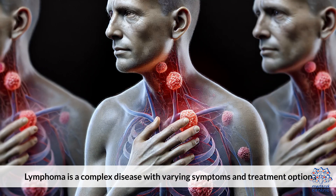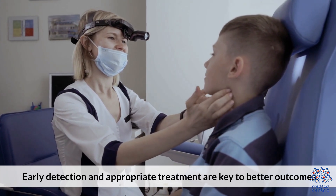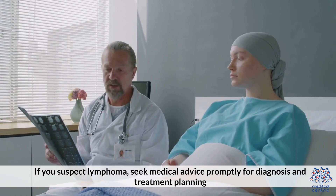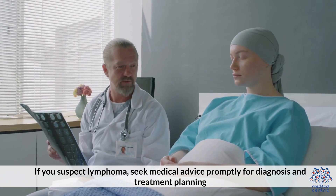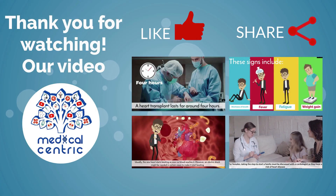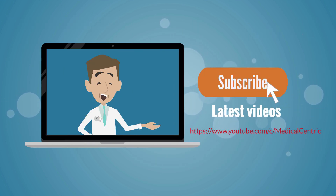Lymphoma is a complex disease with varying symptoms and treatment options. Early detection and appropriate treatment are key to better outcomes. If you suspect lymphoma, seek medical advice promptly for diagnosis and treatment planning. Thank you for watching. Please like, share, and subscribe to the channel to stay updated on our latest videos.